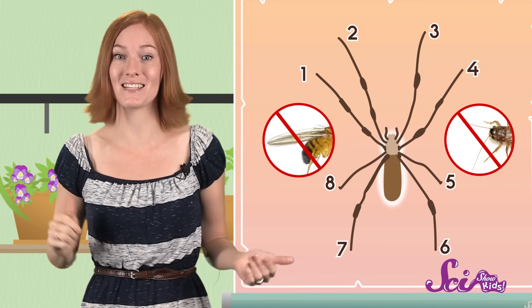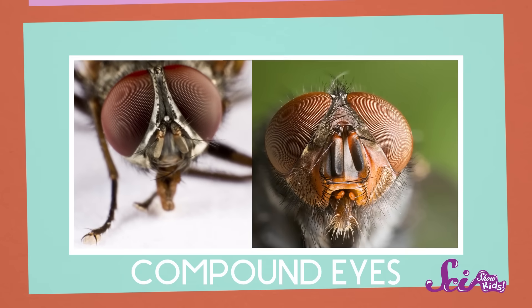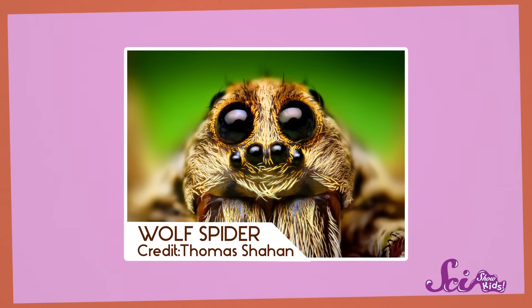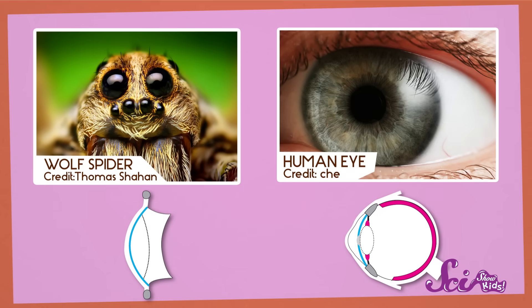And they don't have wings or antennae. Here's another fun fact about spiders: spiders have different kinds of eyes than insects do. Insects have really complicated eyes called compound eyes. They're made up of thousands of little lenses that work together so the insect can see. But spiders have simple eyes with just one lens, just like you and I do. So you actually have something in common with spiders! But if you've ever seen a picture of a spider up close, you might have noticed that spiders have more than two eyes.